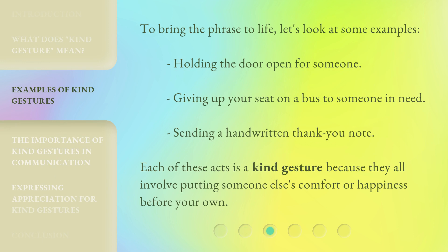To bring the phrase to life, let's look at some examples. Holding the door open for someone, giving up your seat on a bus to someone in need, sending a handwritten thank you note. Each of these acts is a kind gesture because they all involve putting someone else's comfort or happiness before your own.